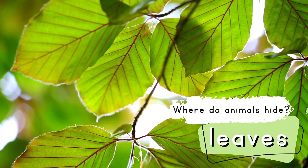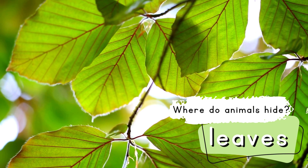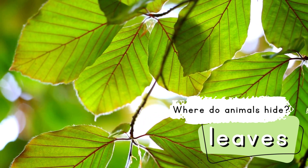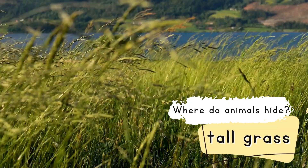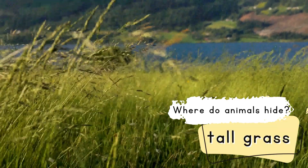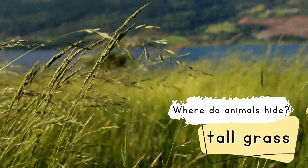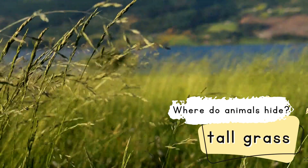Number 3. Where do animals hide? They hide on the leaves. Number 4. Where do animals hide? They hide in tall grass.